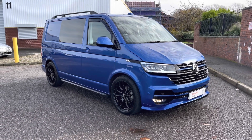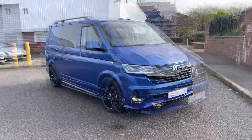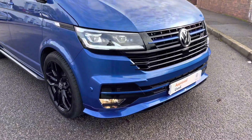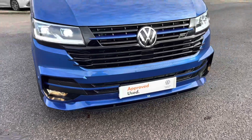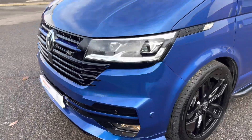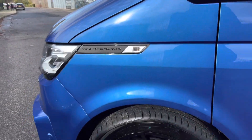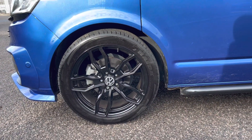This lovely approved used Volkswagen T30 Transporter ABT Sportsline Kombi comes in a fantastic colour — Ravenna Blue — finished in metallic paint. Across the front of the vehicle, it comes with LED headlights with LED daytime running lights. We also have a very stylish front bumper with an ABT front splitter, along with some high gloss black contrasts in the radiator grille.